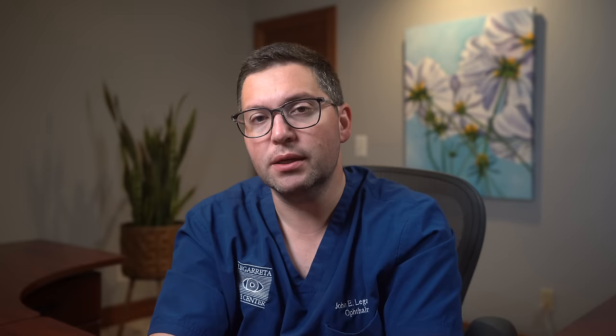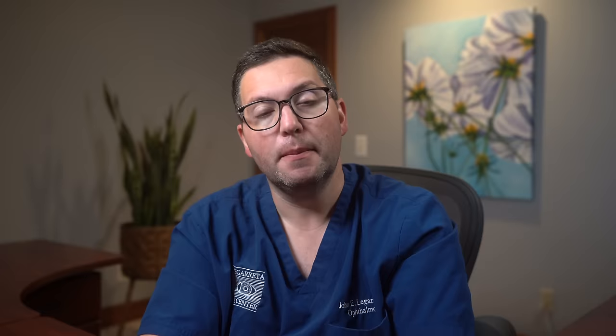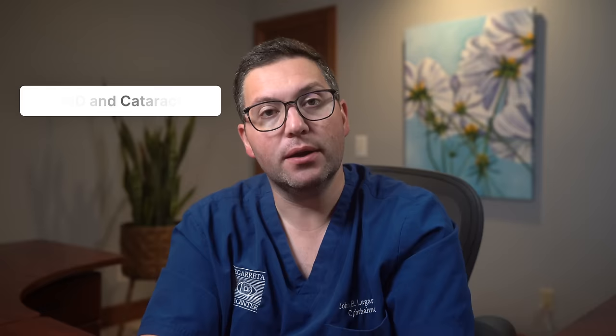A glass of wine with dinner or a cold beer on a sunny afternoon can be tempting. While occasional drinks are part of many cultures and celebrations, it's essential we discuss their impact on eye health. Excessive alcohol consumption doesn't just affect our liver or cognitive functions — it has a direct correlation with our eyesight. Alcohol dehydrates our body, including the eyes, leading to dry eye syndrome. Alcohol can also interfere with the absorption of vital nutrients like vitamin A, crucial for our night vision, and diminished vitamin A levels can lead to night blindness. Chronic heavy drinking may also increase the risk of age-related macular degeneration and cataracts.